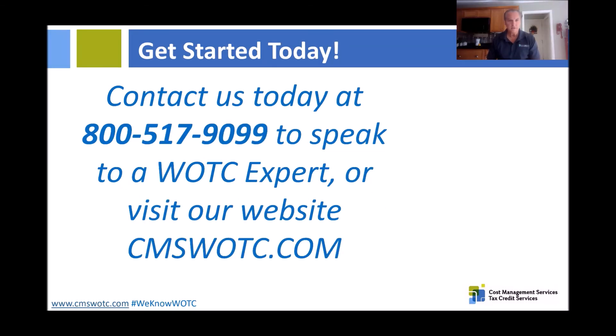So how do we get started? You can contact us today at 1-800-517-9099 and speak with one of our WOTC experts, or visit us on our website at cmswotc.com. Thank you.